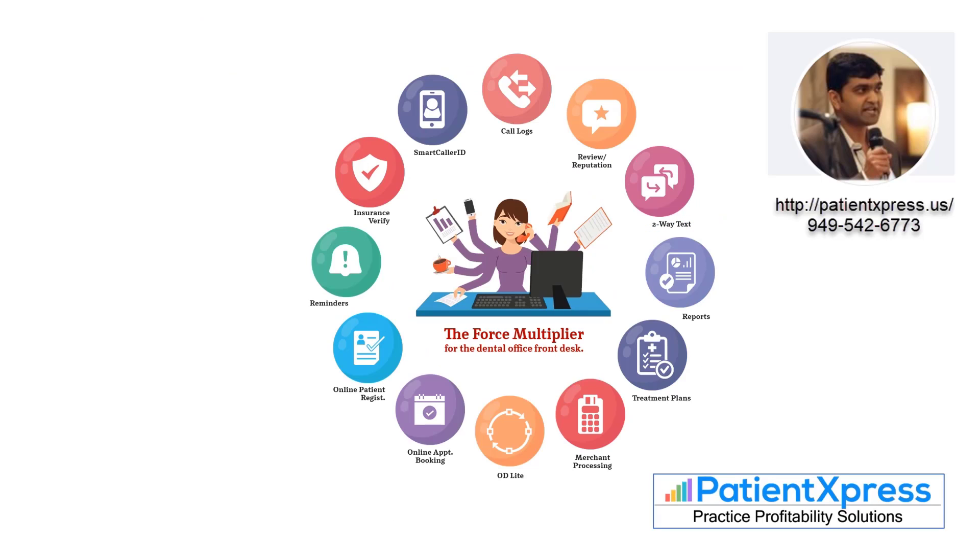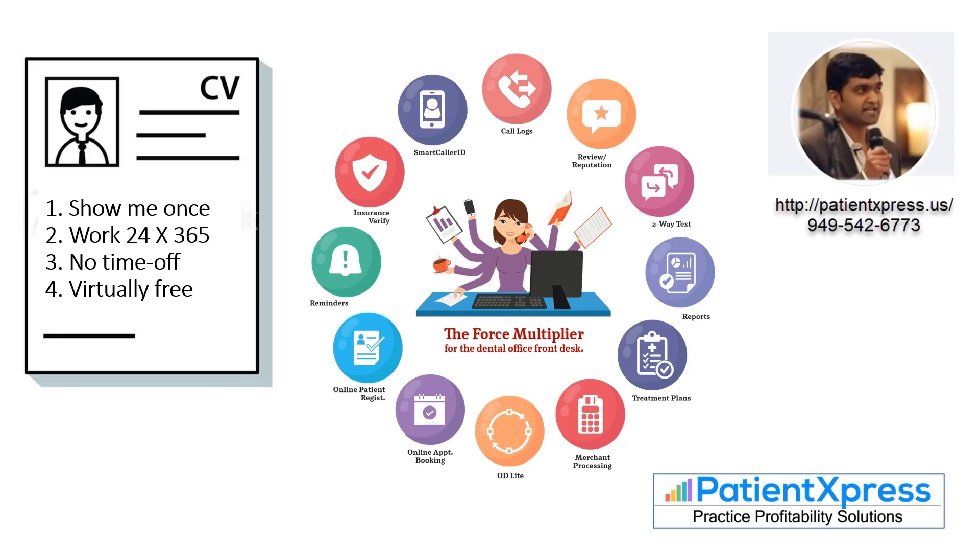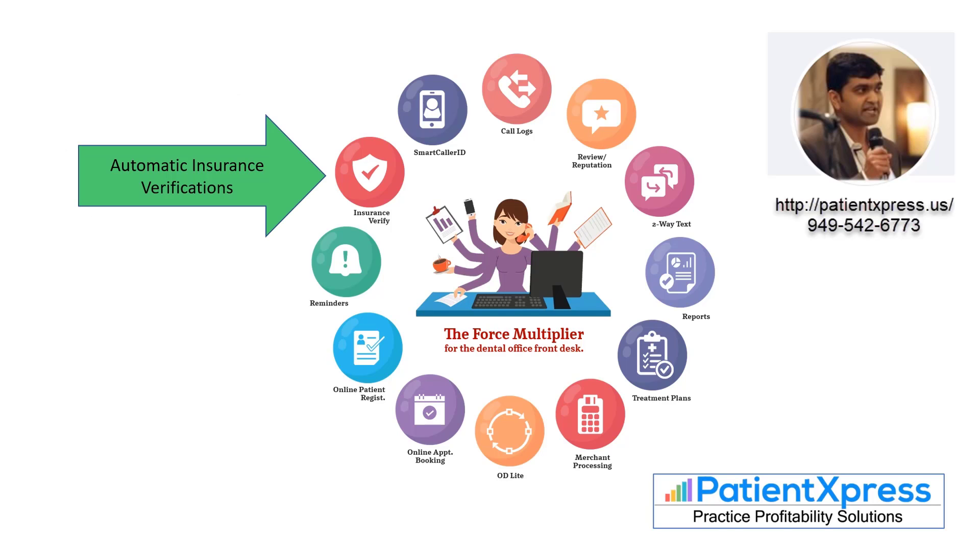You might think about Patient Express as a new employee that does about a zillion things at once. If you were hiring a new employee and their application said, 'You just show me once how to do it and I'll do it correctly from then on. I'm going to work 24-7, 365 for you. I never need a vacation, I never need time off, I never get sick.' That's a pretty strong application — and that basically is what Patient Express does.